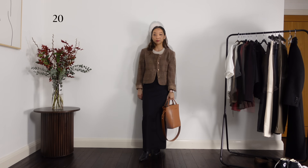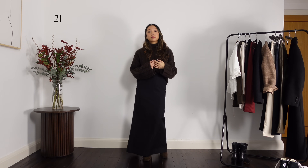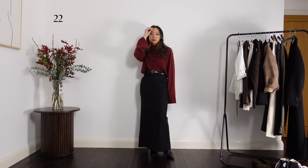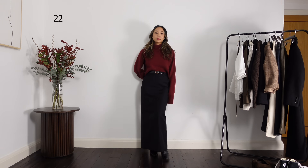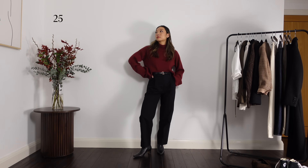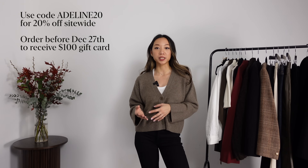Another cosy look is to pair the maxi skirt with the brown jumper — you can even pair this with flat loafers. I love the look of the brown suede peeking through. For a more festive look for this time of year, we can switch to the burgundy cashmere jumper. I absolutely love the cropped fit and the wide sleeves. This jumper goes really well with the cream trousers, the jeans for a more casual look, or the black trousers for a smarter look. This is not every single outfit that can be created with these pieces, but I hope this gave you some inspiration for your winter workwear outfits. Remember you can get 20% off Oliada's website with the code ADELINE20, and any purchases made between now and the 27th of December will receive a $100 gift card. Thank you so much for watching and I will see you in the next video.